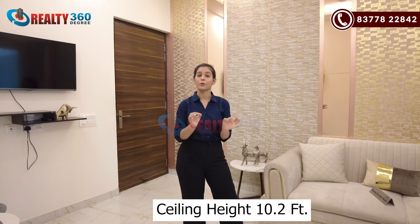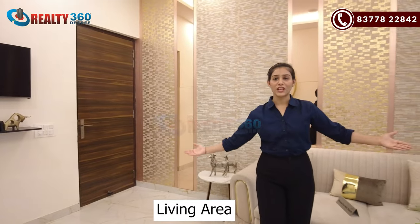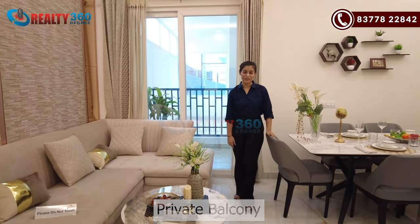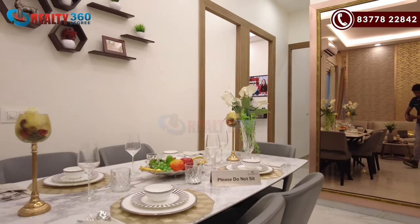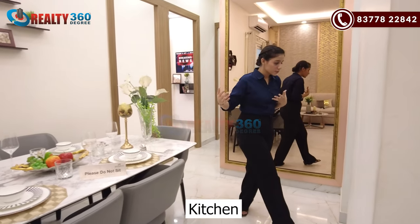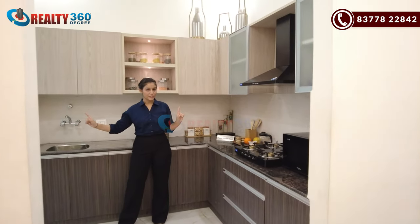The entrance door is about 8 feet tall and you will get a ceiling height of 10.5 feet, which is amazing. The living area is bright and luminous with lofty areas. You have a private balcony attached to the living area for proper cross ventilation. Next to the living area is the dining area, and adjoining that is the kitchen.